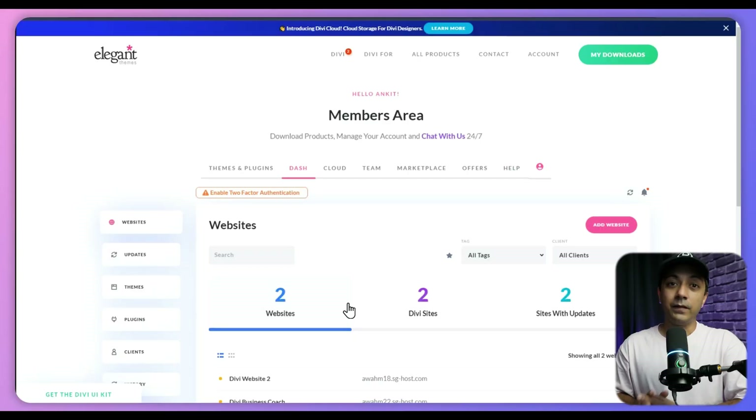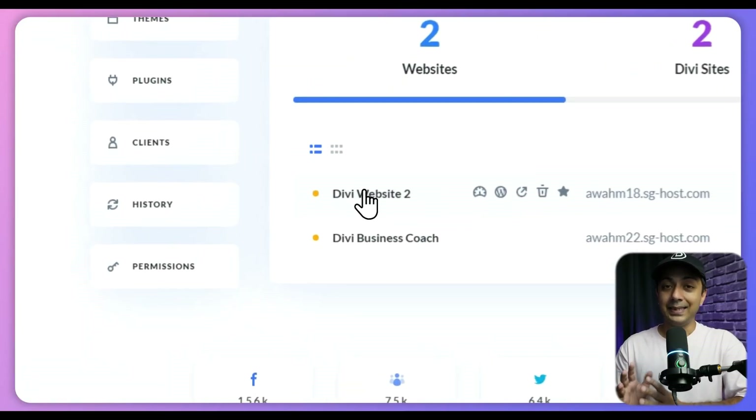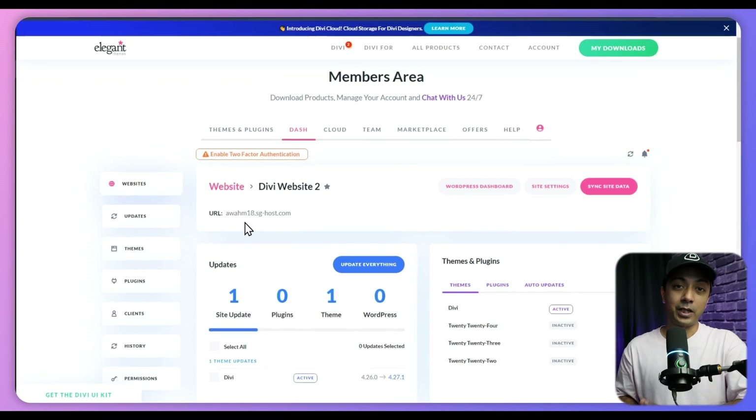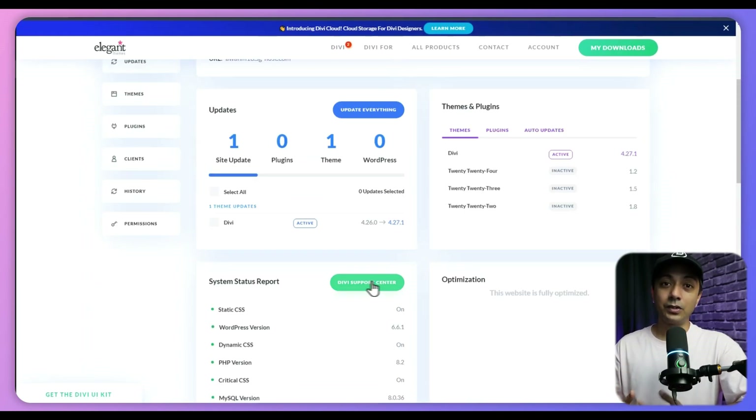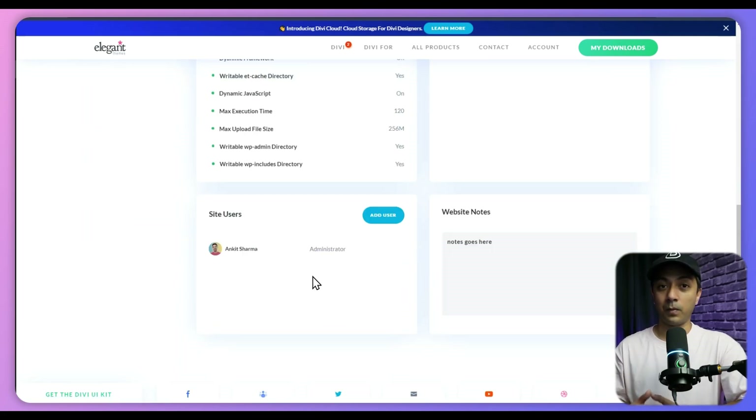Using Divi Dash, you can manage plugins and theme updates, add or manage users, remove spam comments, clean the database and much more across all your websites — all with just a few clicks. Each website in Divi Dash has a detailed dashboard where you can perform various administrative tasks, such as checking the system status, which details your server configuration and highlights any adjustments needed for optimal performance.